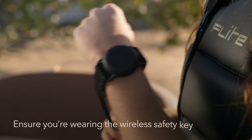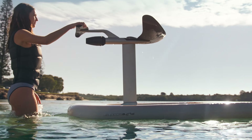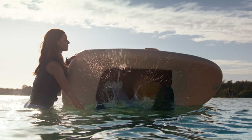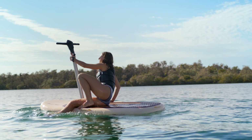Ensure you're wearing the wireless safety key. You can push Flight Scooter out to deeper water either on its side or upside down, without the handlebars inserted. Once you're in chest deep water, flip the board over, insert the handlebars, and climb aboard from the side.